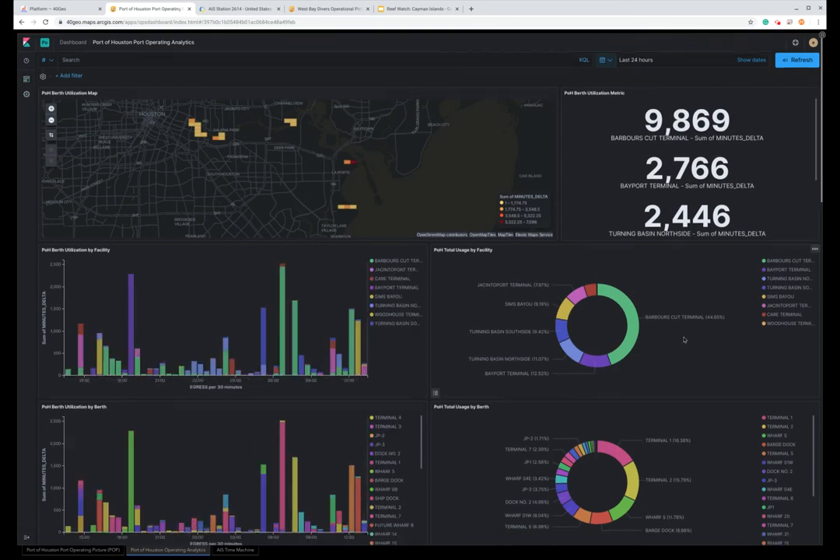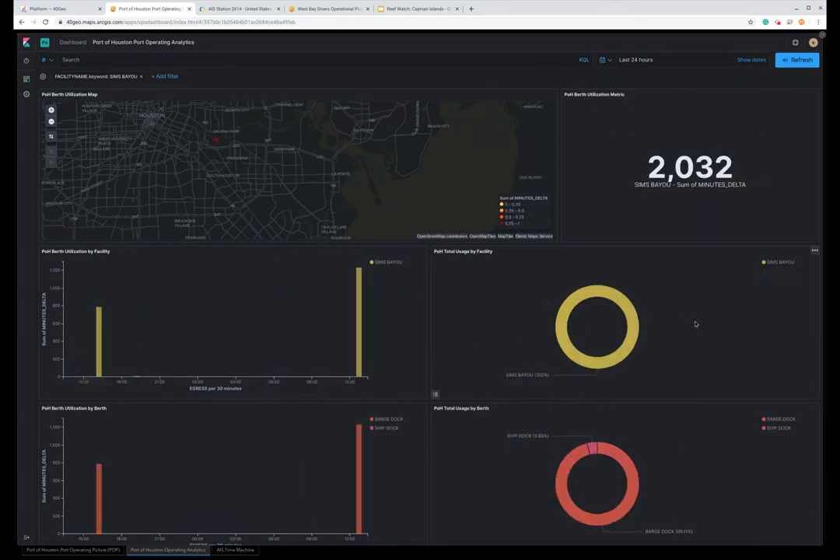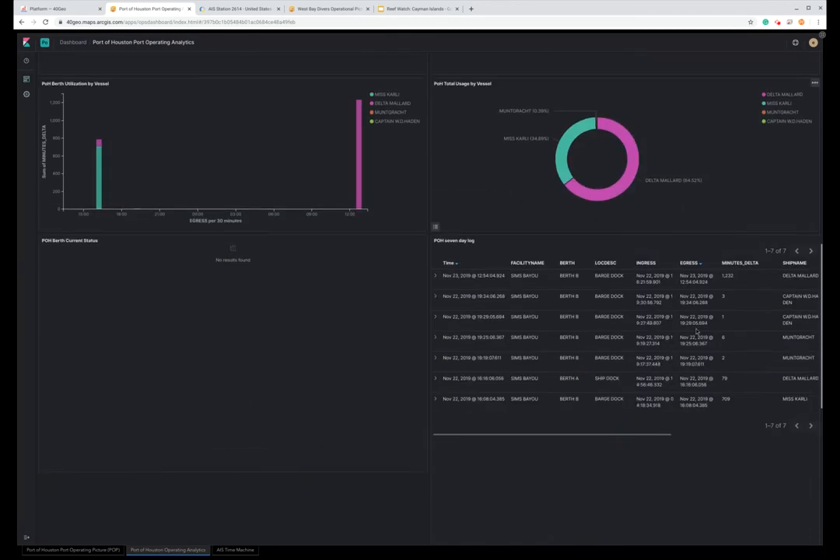Now you'll see a summary of minutes at all of their terminals for the last 24 hours. We have pie charts that break down utilization by terminals and by specific berths, and it's very easy to filter on specific terminals. If we click on the Sims Bayou, that will filter the entire map by Sims Bayou, and then you'll get a list of the vessels that have come and gone from there over the last 24 hours — a historical log.